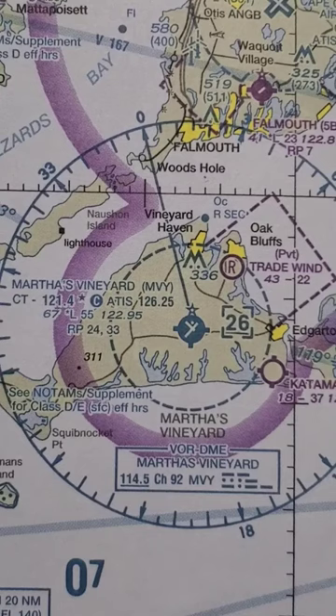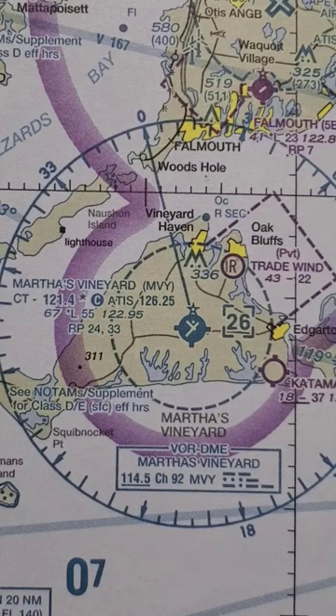55 is the longest runway, so 5,500 feet. The Unicom frequency is 122.95, and runways 2.4 and 3.3 have right pattern traffic.